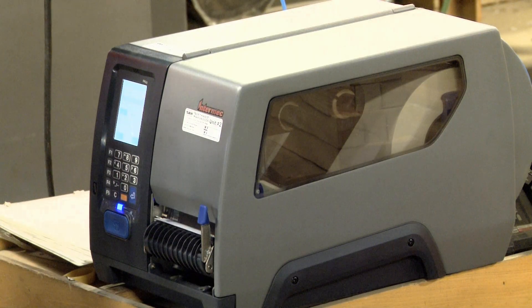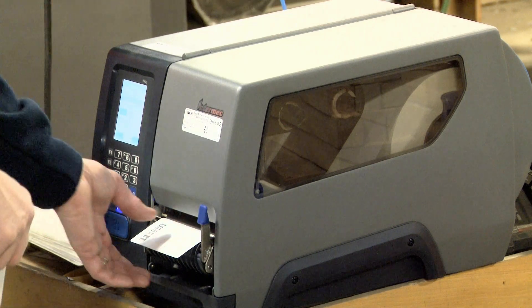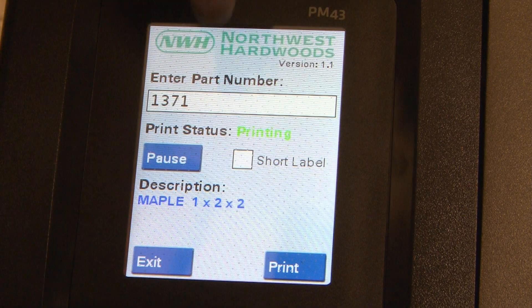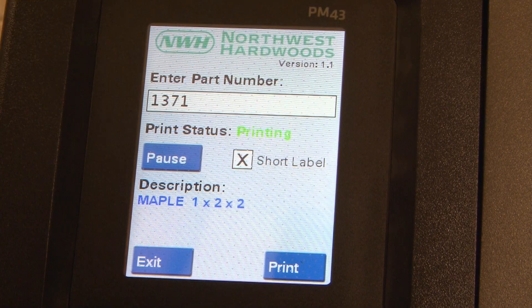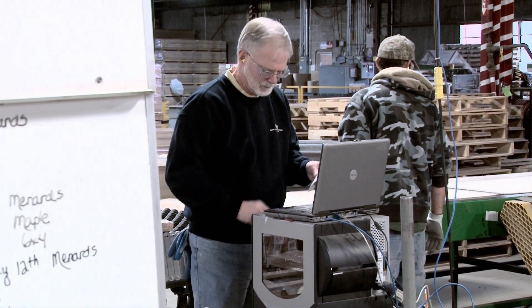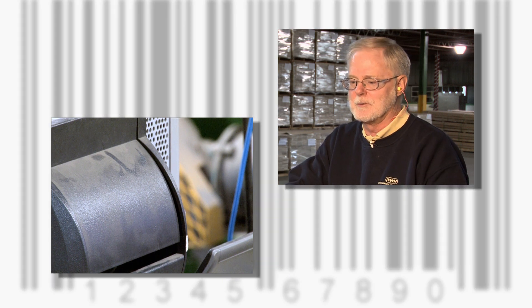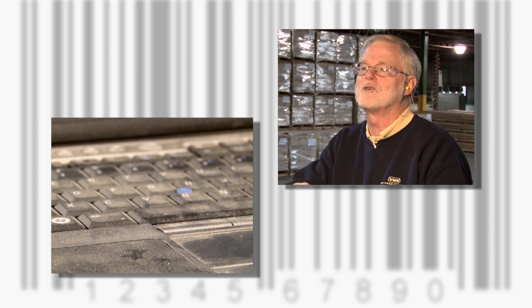When it came time to upgrade its product labeling system, Northwest Hardwood's chose the Honeywell PM43 Industrial Thermal Transfer Printer with an onboard smart printing application. Typically we used to have a computer attached to a labeler. They get all the dust on them, they don't work very well. Every time you have to change a label, you've got to go in and change the codes. Maybe one of those buttons isn't working because it's too dusty.